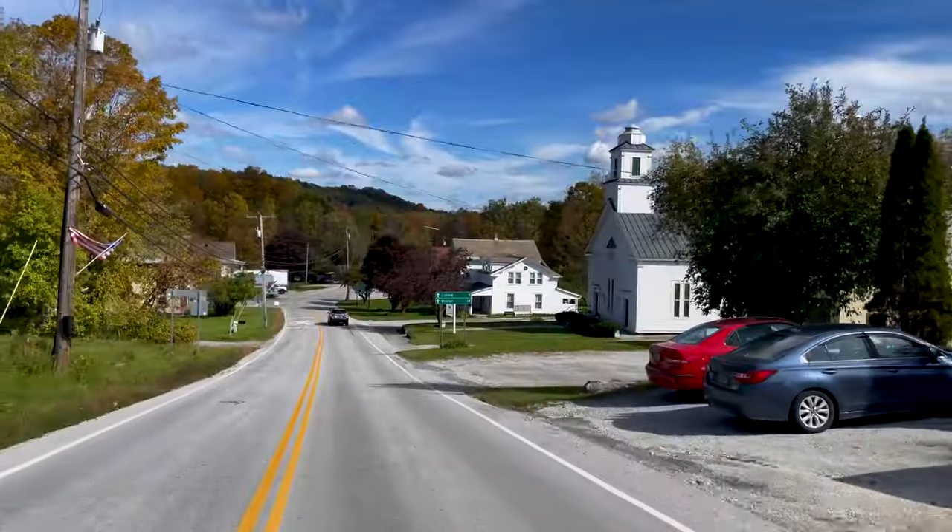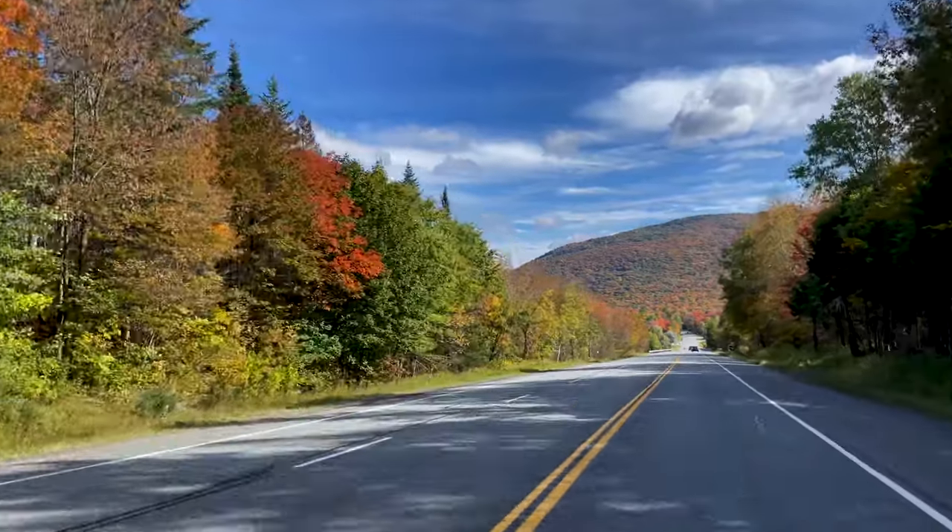We're going to head into Ludlow and grab some lunch, but we stopped off at the nearby state forest. The site here is Buttermilk Falls, just off the road.